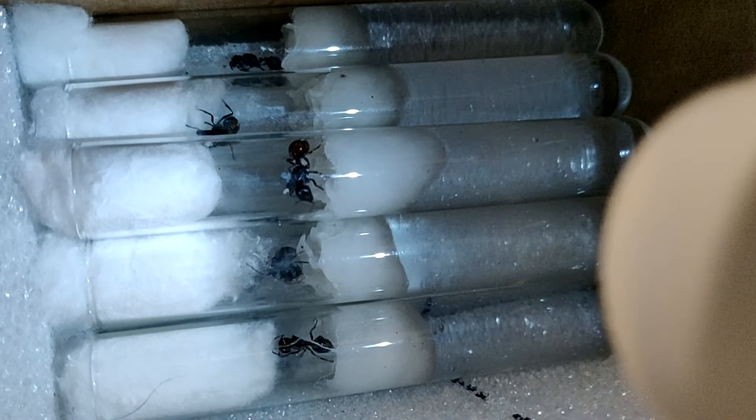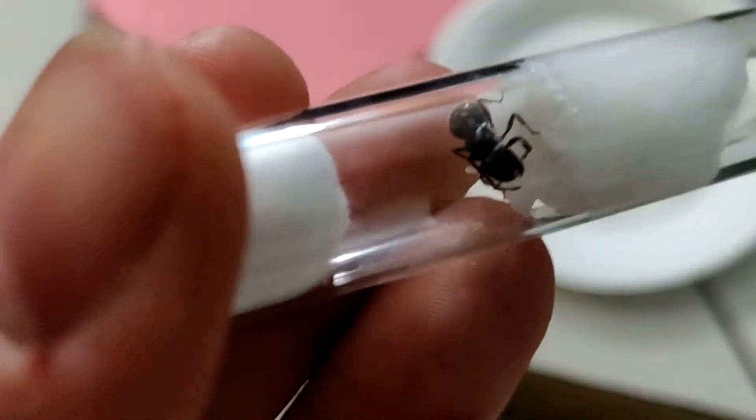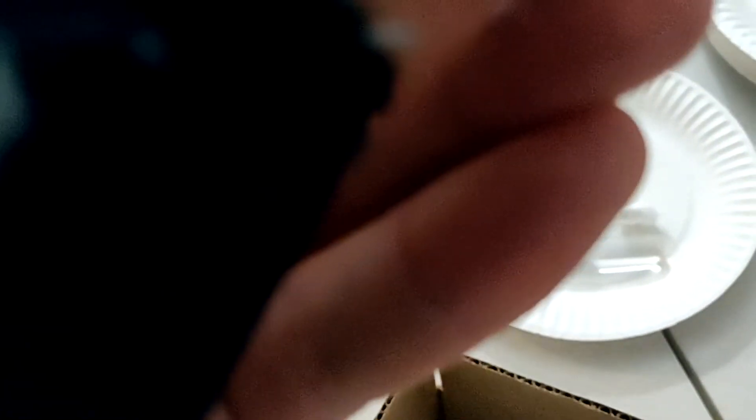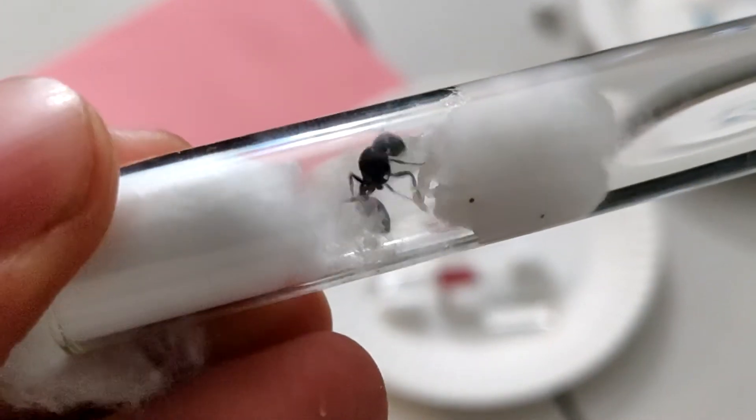I also have the 15 rugosus queens I caught recently, and they're all just doing their own thing. I can see at least one egg in there. One of them has really been tugging at her cotton plug — she's been too busy pulling the cotton to make any eggs.